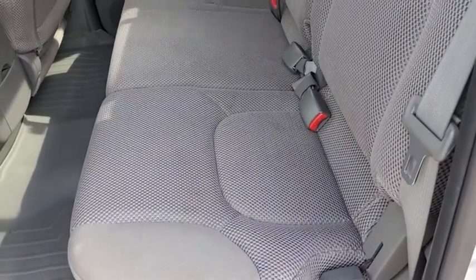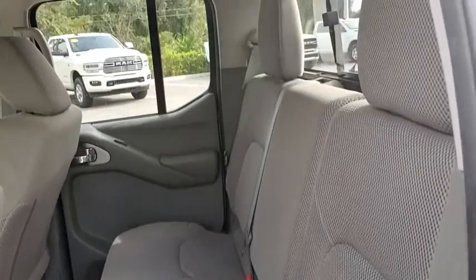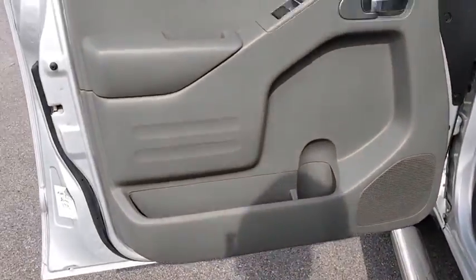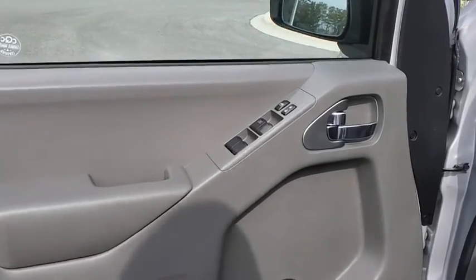Adjustable steering wheel, cruise control, four-wheel disc brakes, aluminum wheels, floor mats, AM-FM stereo radio, power door locks, power windows, bucket seats, MP3 player, passenger airbag.